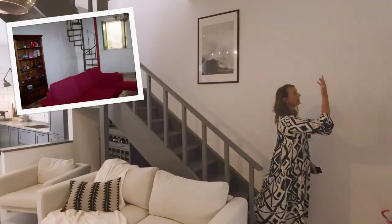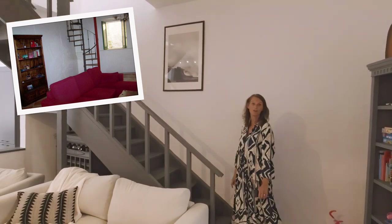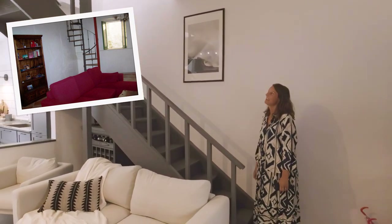Here we used to have the spiral staircase, but we changed it to place it in the middle of the room instead, in wood.